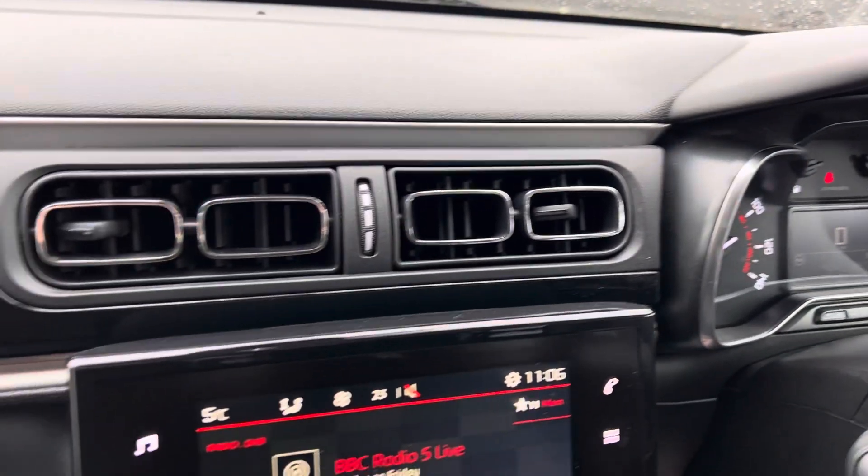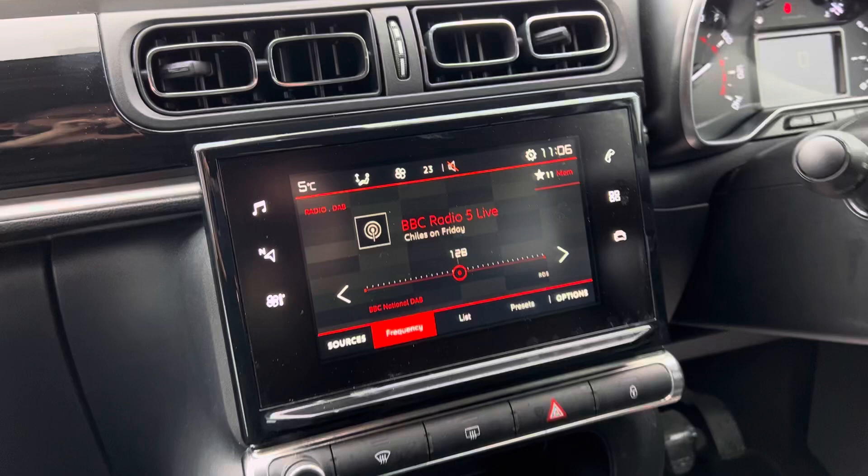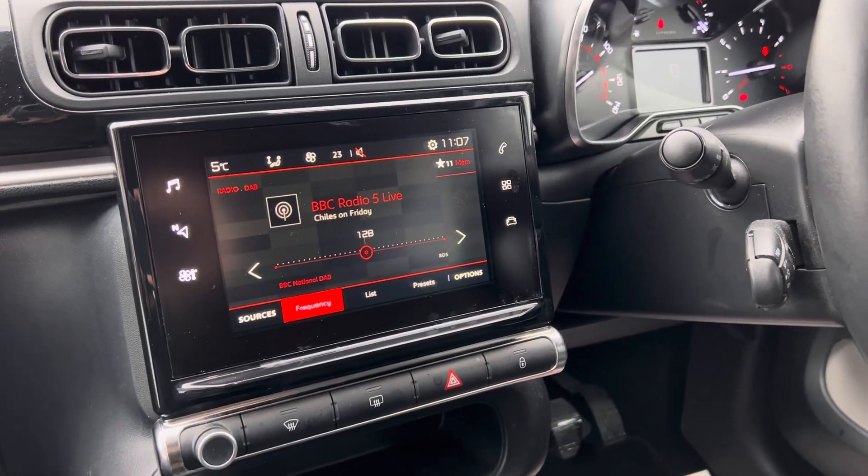As I say, it's in excellent condition throughout. We're putting it out on the forecourt today, so book yourselves an appointment and come and take a test drive.